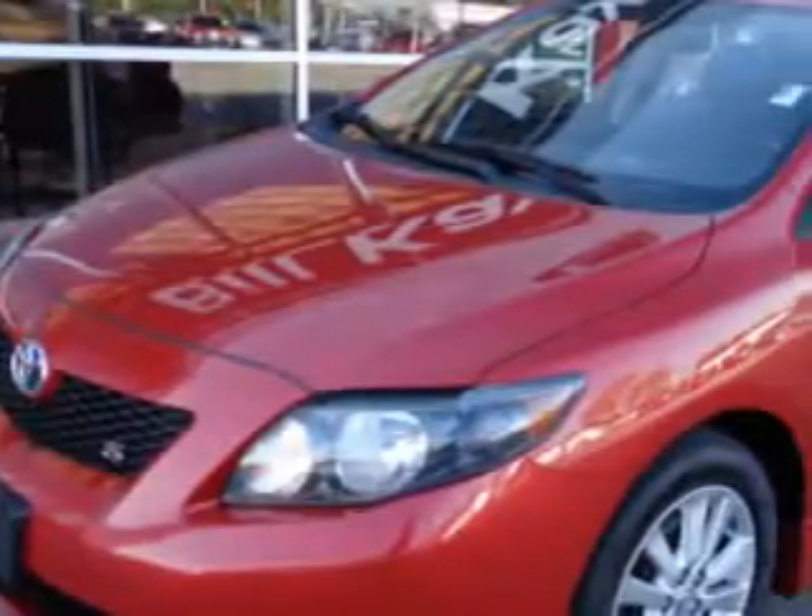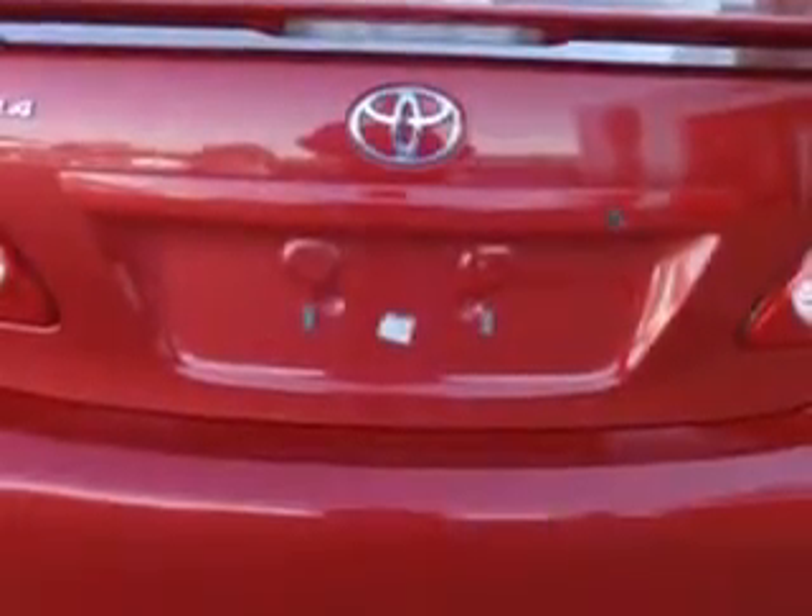Imagine driving this Barcelona Red Metallic Toyota Corolla S, equipped with a 4-cylinder engine and an automatic transmission. Enjoy this great car with features like a single CD player, dual airbags, and a power sunroof.